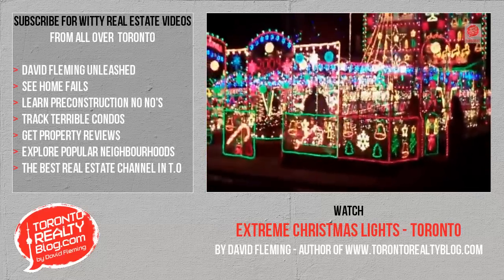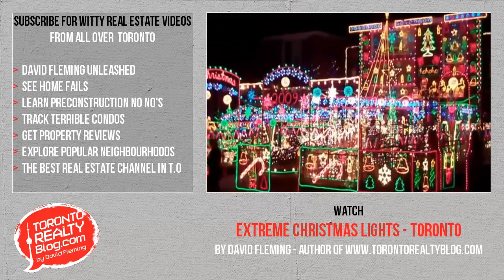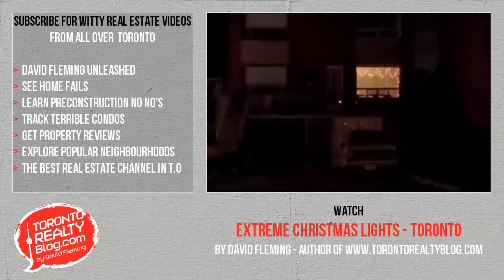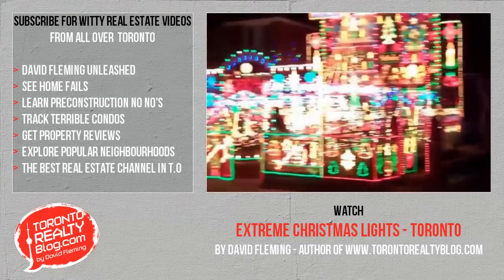But how insane do you have to be to do this to your house? This is absolutely nuts. Think about the amount of energy that this guy is consuming. And then look at this house. Can you imagine living there when this guy's doing this? And you live there and he's doing this.